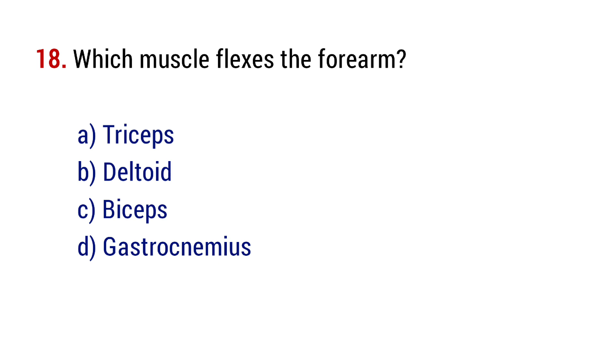Question number 18. Which muscle flexes the forearm? The right answer is option C, biceps.